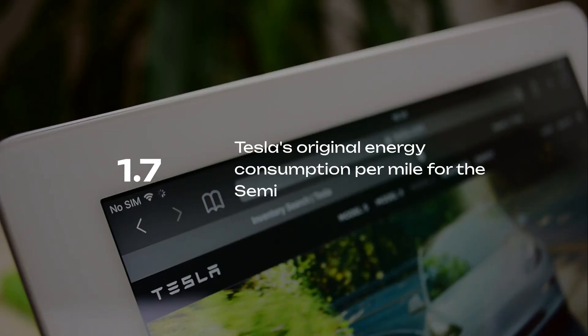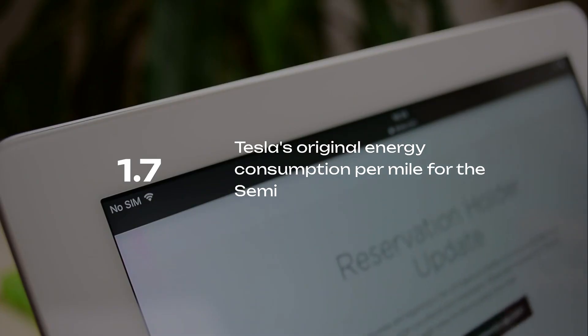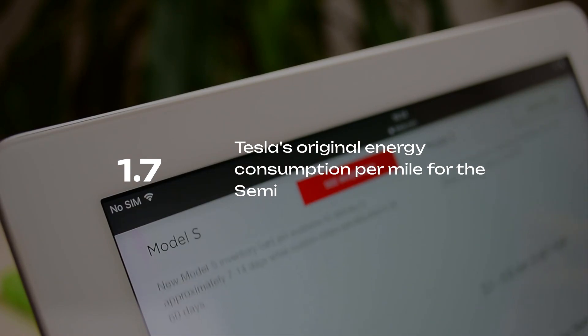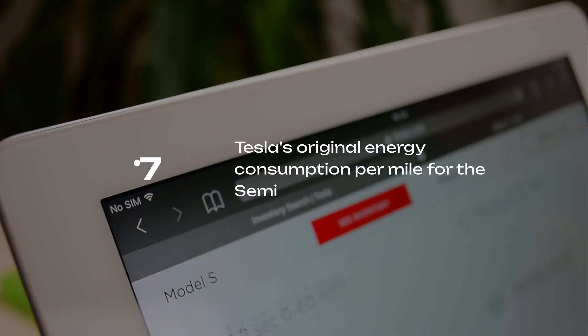But here's the part that makes everyone pause: Tesla still hasn't published new specs. The company once quoted around 1.7 kilowatt-hours per mile, and early fleet data from Pepsi and others showed a range between 1.55 and 1.73. Those numbers were good, but not revolutionary. And without new data, no one really knows how much better this redesigned truck performs.